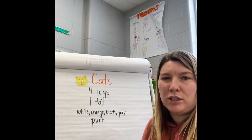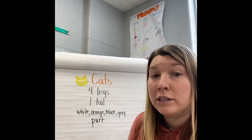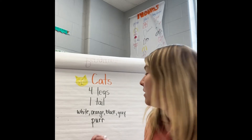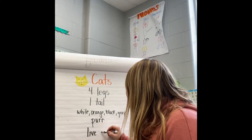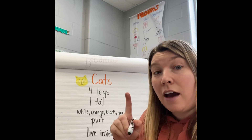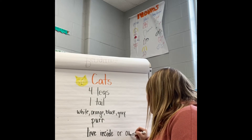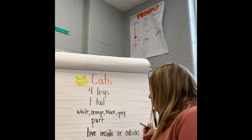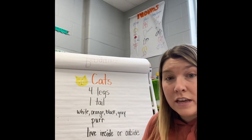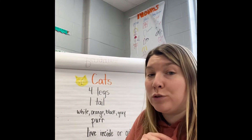I'm trying to think if there's anything else I really know about cats. I don't have a cat. Mrs. Morton has a cat and she loves her cat. She's told me stories about her cat, so I think I know that they can live inside, but I also know that they can live outside — so I put 'live inside or outside.' I think that's all I really know about cats right now. So if you have more things, you could add them to your list by drawing a picture. But I'm going to go ahead and read you a story about cats.